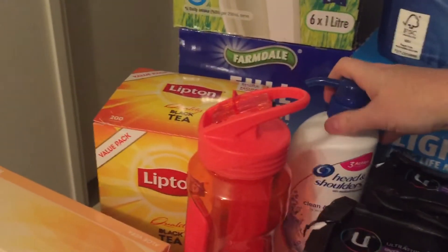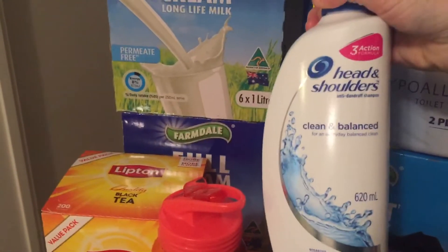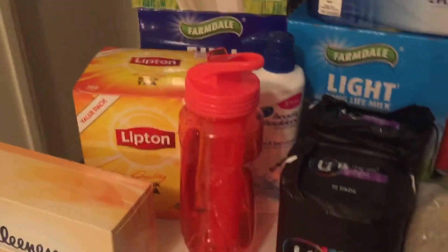Woolworths had Head & Shoulders on sale for half price — the big size. I just use whichever one; they all do pretty much the same thing.